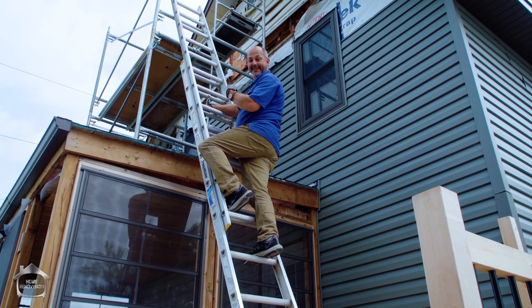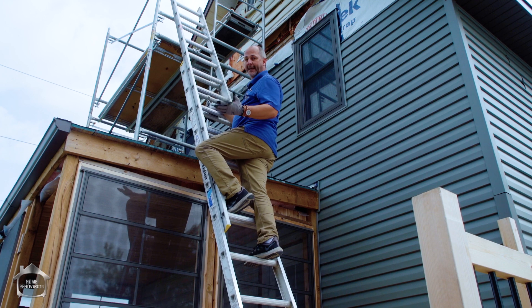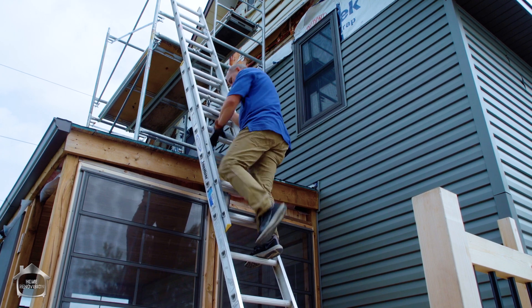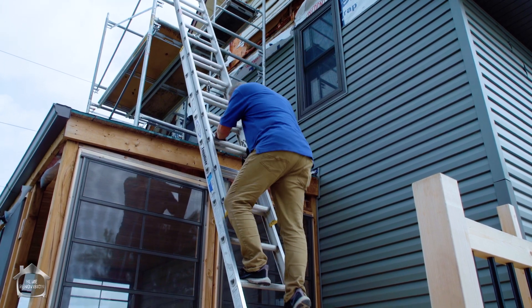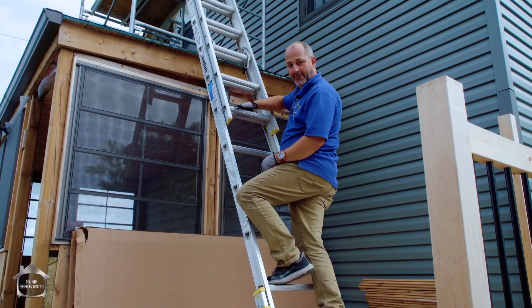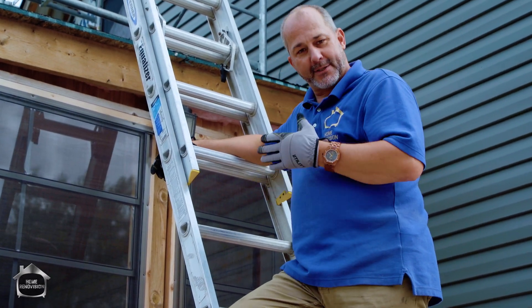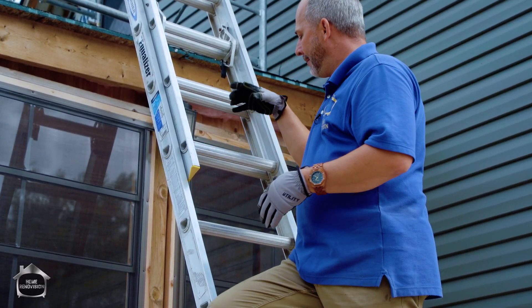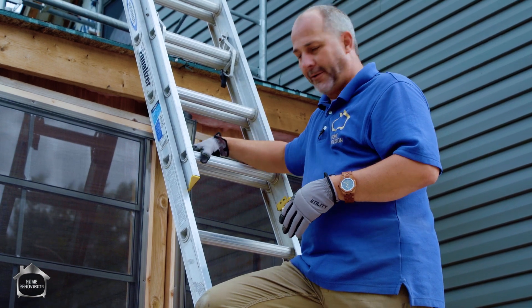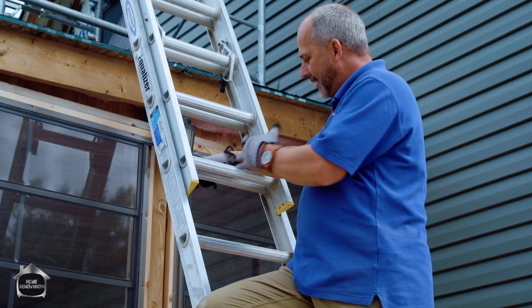People doing crazy things like DIYing their own siding, changing Christmas tree lights, cleaning the gutters. And the reason is right here — the transition from the extension ladder where it goes from two rungs to one. It's amazing that something so obvious has been so dangerous for so long, but your platform here for your feet is twice as wide as it is in this spot. And a lot of people misstep here.